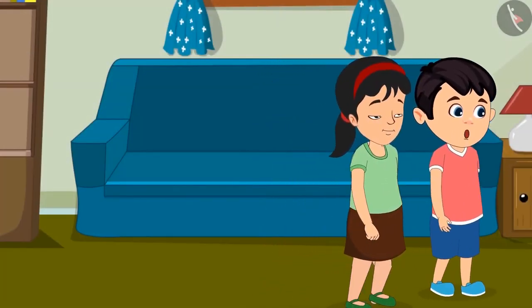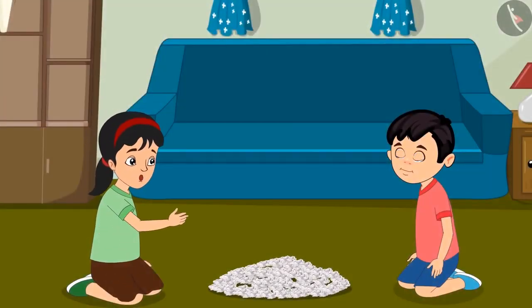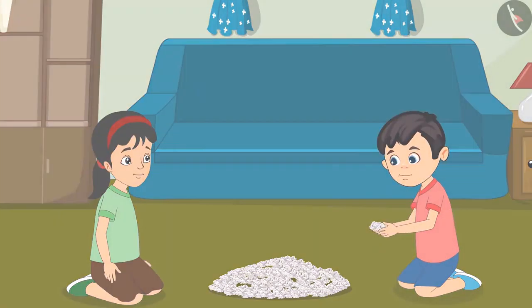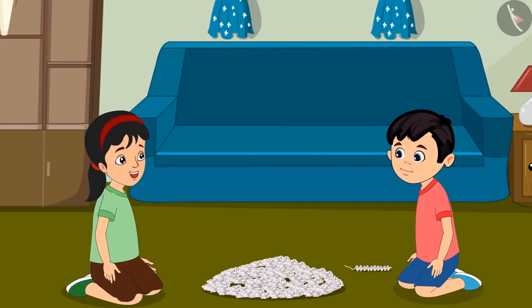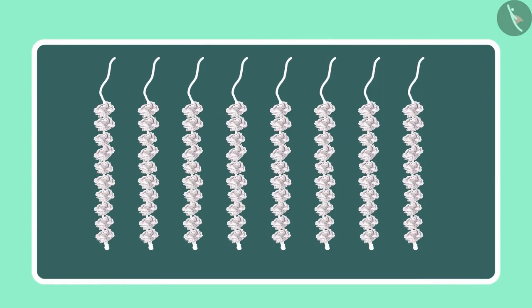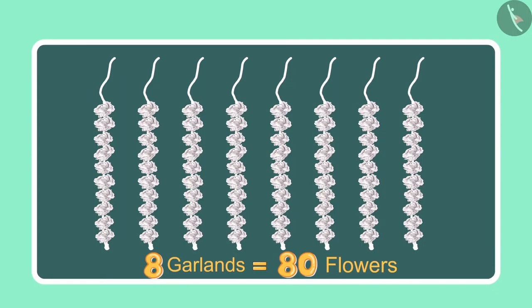Pinky, let us go to the market and buy some flowers. Chotu and Pinky have brought many flowers from the market. Come, let us make garlands with these flowers. Look, I have made a garland with 10 flowers. Now let us make more garlands. Chotu, can you tell so far how many flowers we have used in making the garlands? We have made 8 garlands of 10 flowers each, so it comes to 80 flowers.